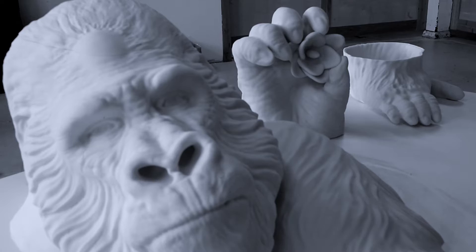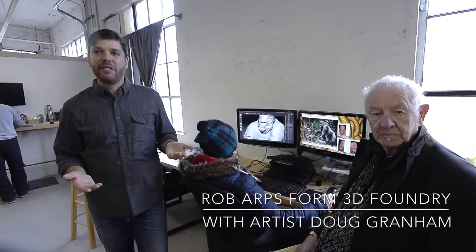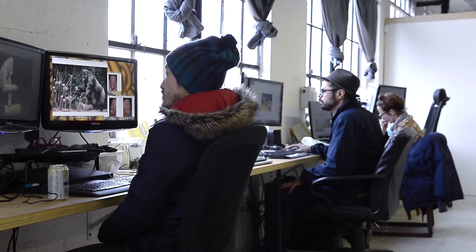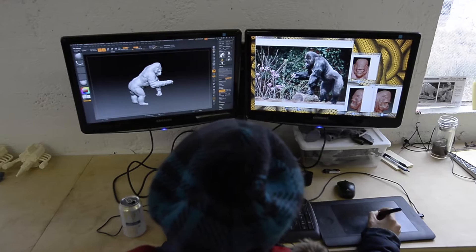I introduce technology and traditional artwork and put the two together in order to create efficiencies and to help artists render their concepts from start to finish. We employ traditional sculpting, digital sculpting, 3D scanning, 3D machining, 3D printing, and a variety of different software in order to produce pieces of artwork.